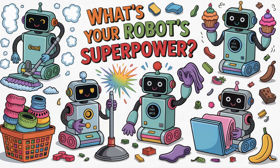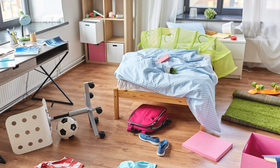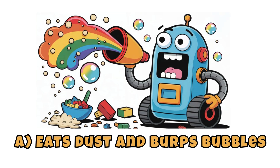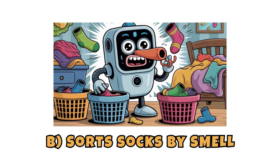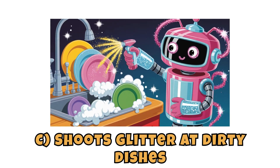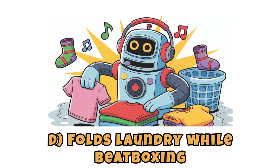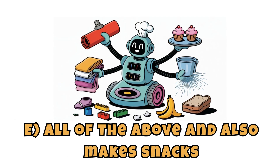Round two: what's your robot's superpower? Choose wisely — your room depends on it. A. Eats dust and burps bubbles. B. Sorts socks by smell. C. Shoots glitter at dirty dishes. D. Folds laundry while beatboxing. E. All of the above and also makes snacks.